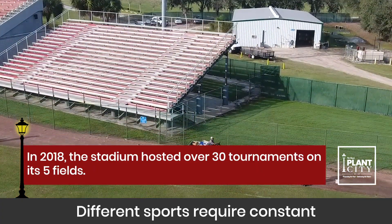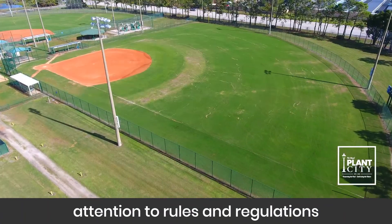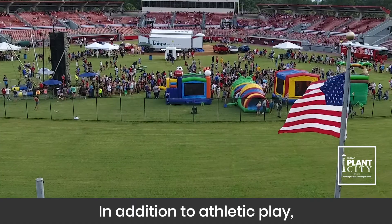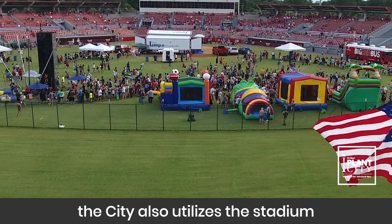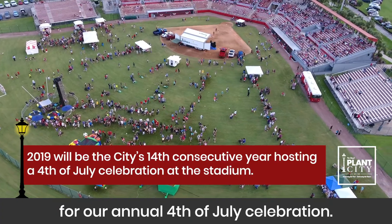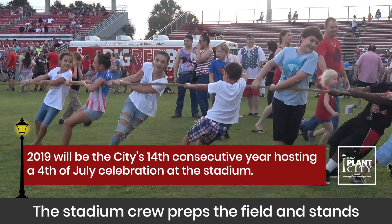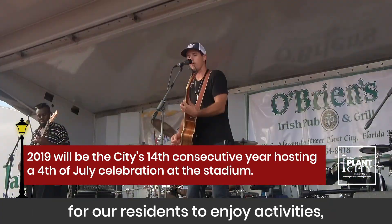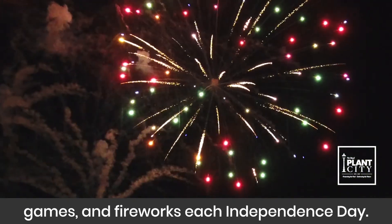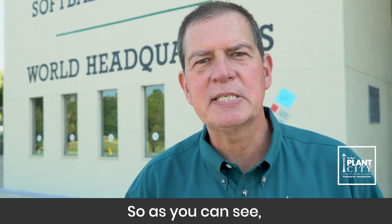Different sports require constant attention to rules and regulations by the stadium crew. In addition to athletic play, the city also utilizes the stadium for our annual Fourth of July celebration. The stadium crew preps the field and stands for our residents to enjoy activities, games and fireworks each Independence Day.